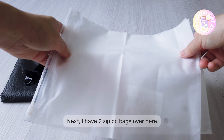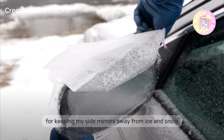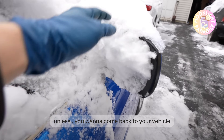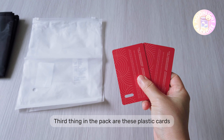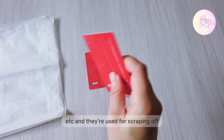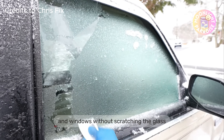Next, I have two Ziploc bags — recycled packaging from my online shopping — but they're great for keeping my side mirrors away from ice and snow after parking at an onsen while it was snowing. Third, I have some plastic cards — these can be train cards, membership cards, etc. — and they're used for scrubbing ice off my windscreen and windows without scratching the glass.